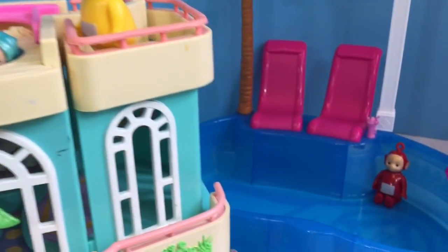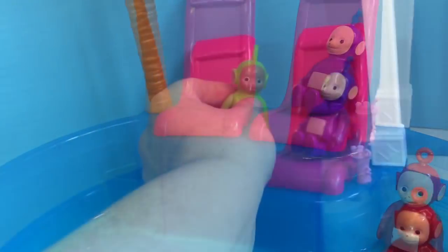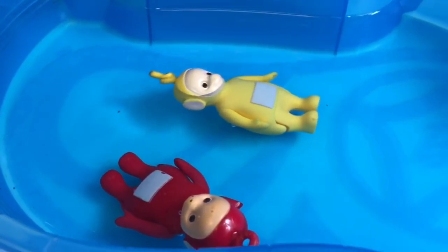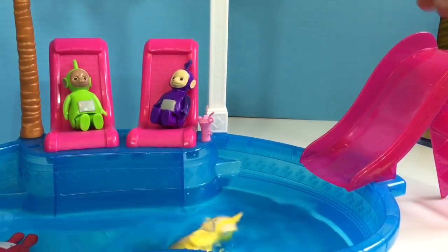So Lala decides to go to the pool out back. Po's already cooling off. There's a chair for Tinky Winky and Dipsy, and Lala floats away with Po. Wee!